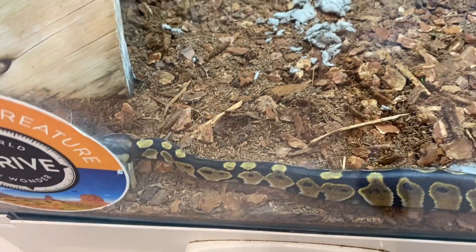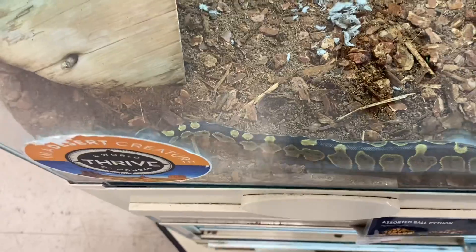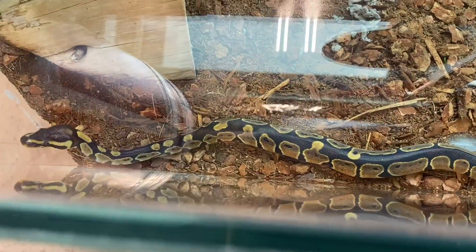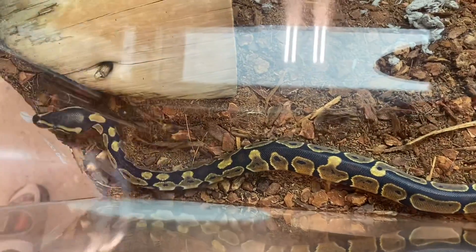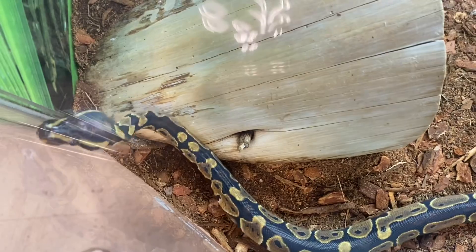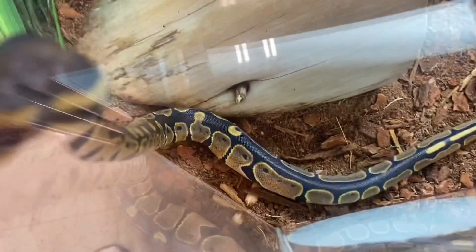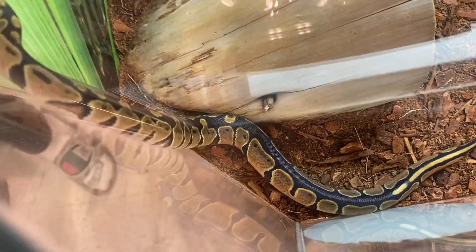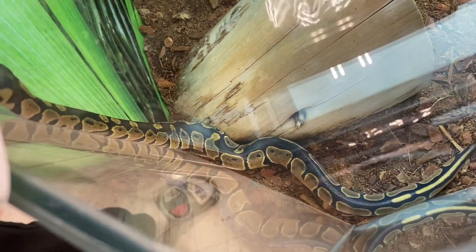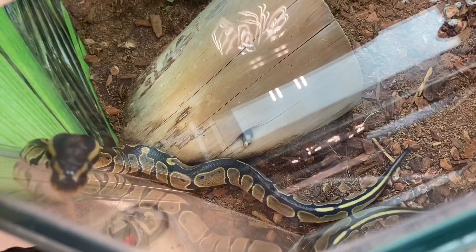So if you see a very long python, just know it's going to be a female, and if it's shorter it's going to be a male. Like I said earlier, they have a 20 to 30 plus year lifespan, but there have been records of ball pythons living over 40 years old — that is like half a human life, which is crazy. If you have one as a pet, you're going to have that snake for the rest of your life.